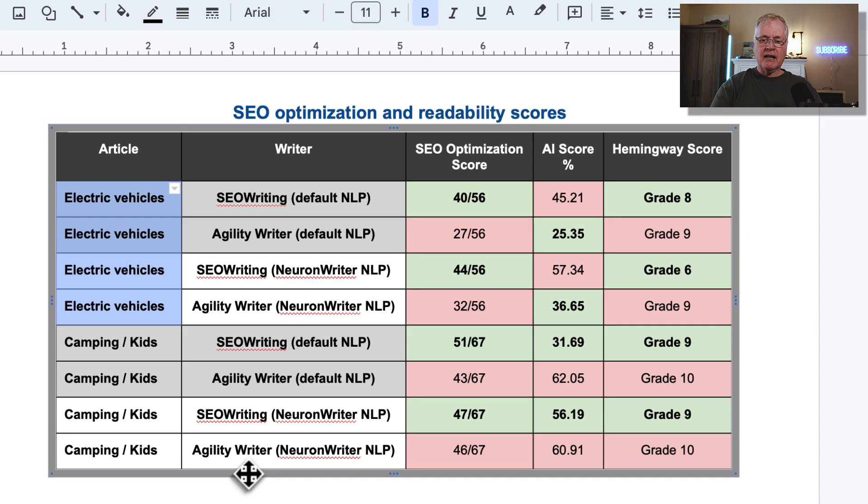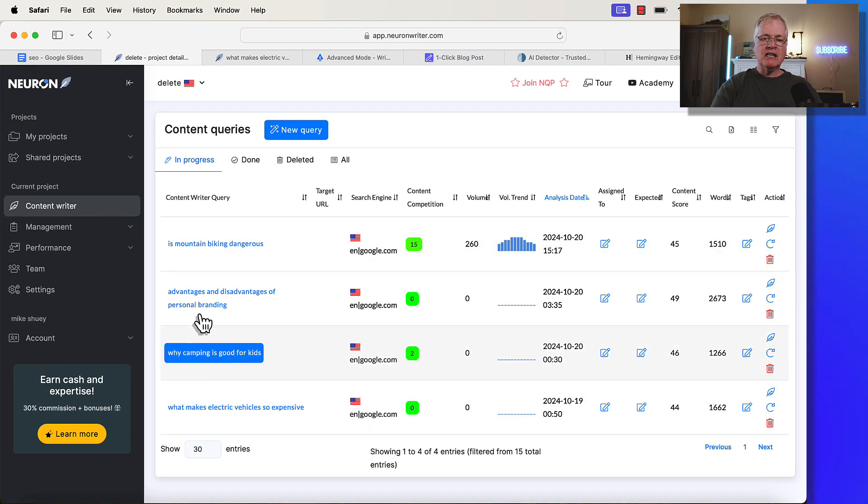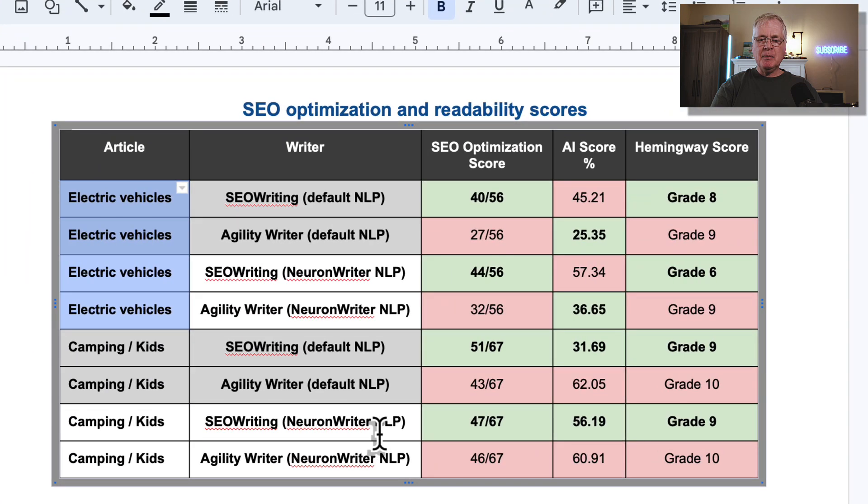When I rewrite the same camping article using NeuronWriter NLP keywords, SEOwriting just barely edges out AgilityWriter with 47 out of 67 versus 46 out of 67. For the AI score, we're looking at 56.19% likelihood of being AI for SEOwriting, while AgilityWriter is at 60.91%. For readability, grade 9 for SEOwriting and grade 10 for AgilityWriter.